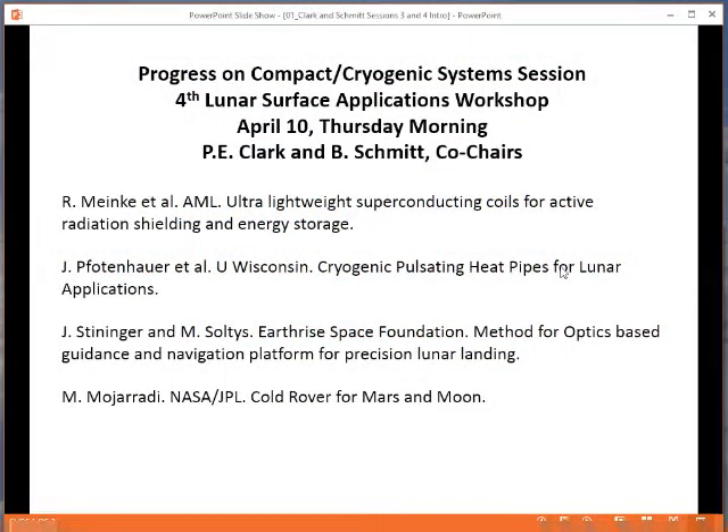We have a wonderful program today where the emphasis is going to be on the kinds of technologies we need to meet the science goals, some of which we discussed yesterday. We had very interesting sessions yesterday, so I'd like to talk about the program very briefly.